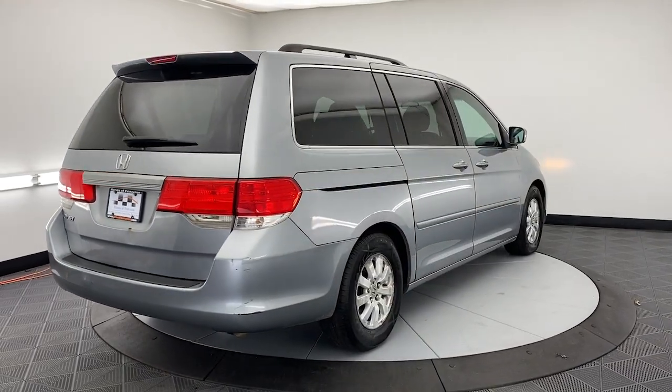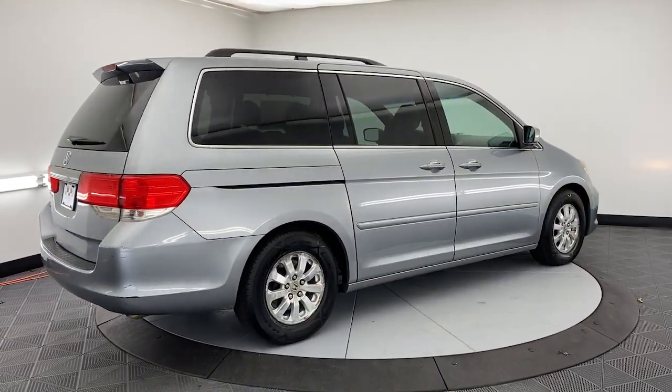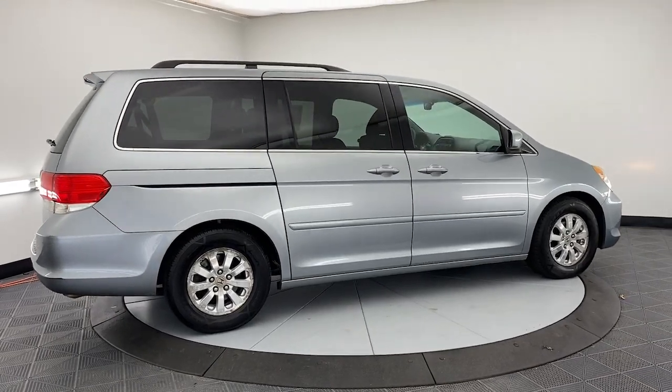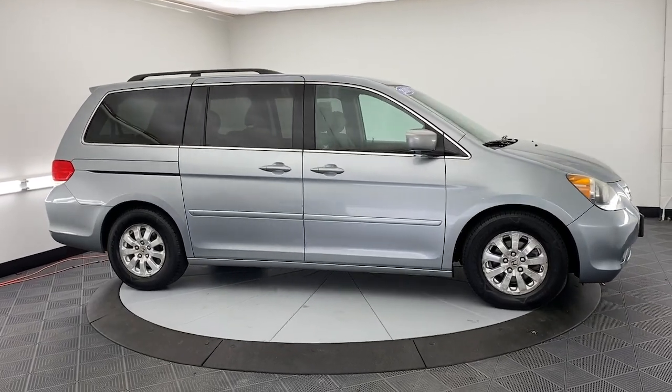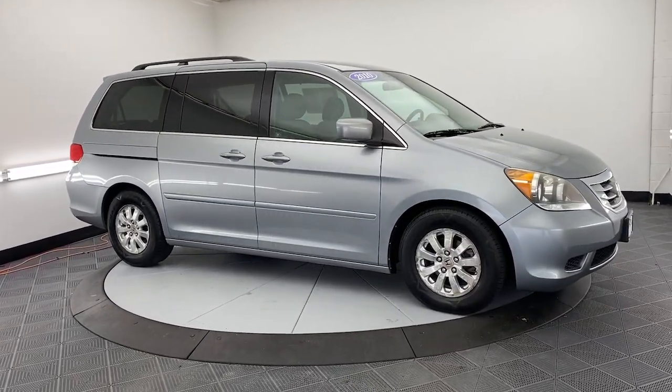Keyless entry, heated mirrors, steering wheel audio controls, aluminum wheels, third row seat, dual zone AC, rear AC, alarm, power driver's seat, electronic stability control.